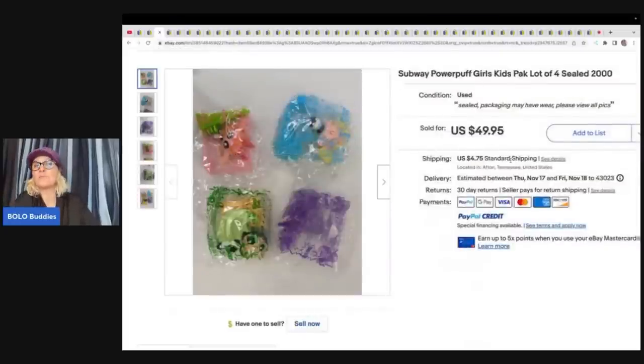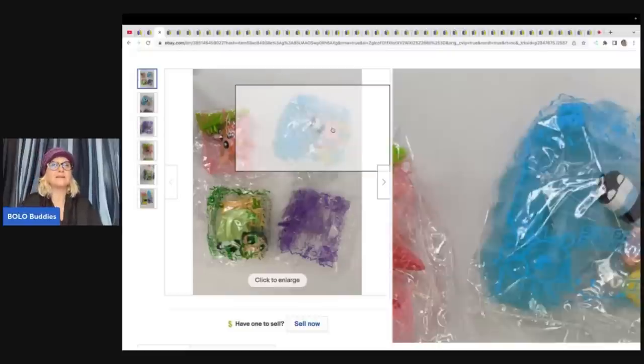These are the Subway Powerpuff Girls and I knew these were a Bolo. You can sell them even if they're out of the packaging, but obviously these sold for more because they are still sealed. They're vintage from 2000. She got these from a high bid auction — pennies in them — and took a best offer of $40 plus shipping. Subway toys do pretty well. McDonald's, Burger King, Wendy's — they all have toys, but look up Subway toys if you see them.